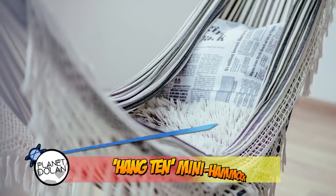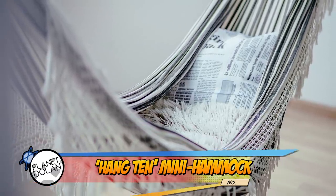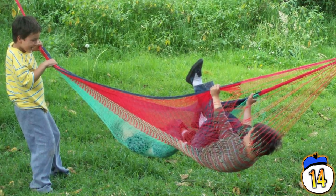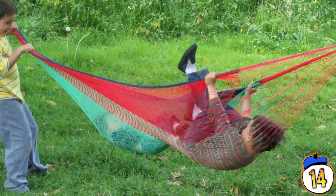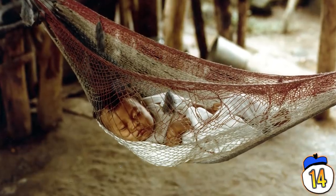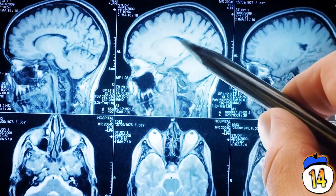14 – Hang Ten Mini Hammock. This is a toy that was named perfectly, just not for the reasons they wanted — though really it was more of a Hang 12, as in 12 children who were killed by these things by asphyxiation. One more was nearly choked to death by it, but escaped and unfortunately suffered severe permanent brain damage.